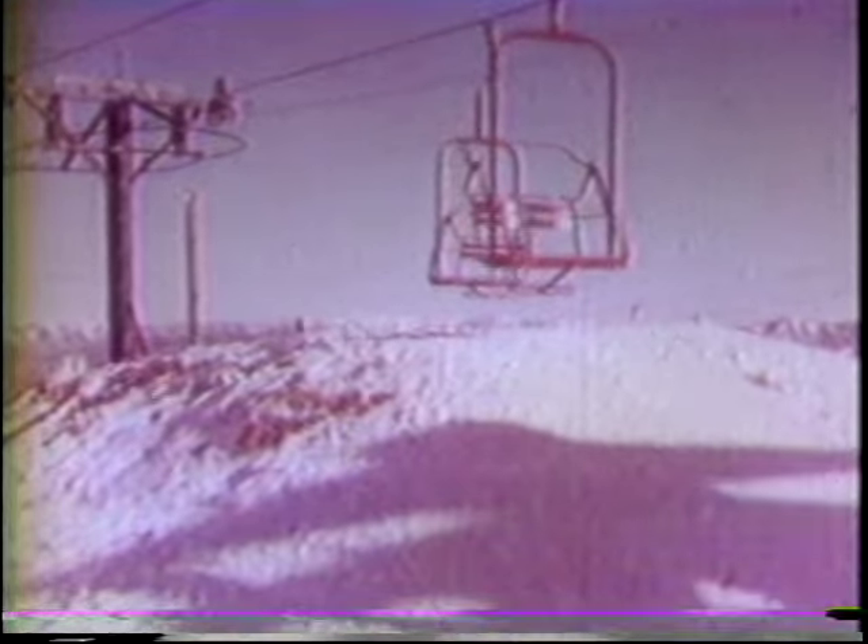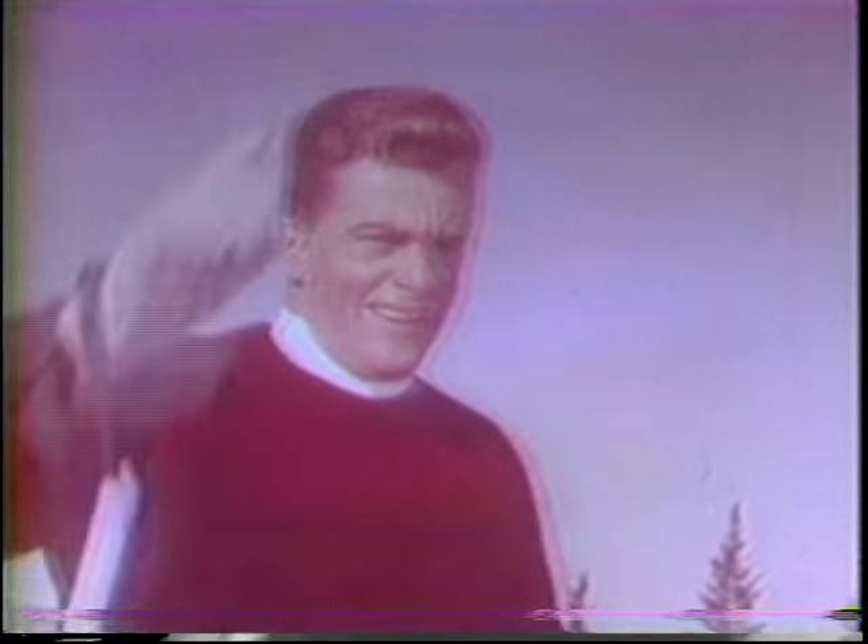Stein Eriksson and the brightest new champion of the road, Corvair by Chevrolet. In a moment you'll see the new Corvair match its great performance against the skiing skill of Stein Eriksson. And here they go.